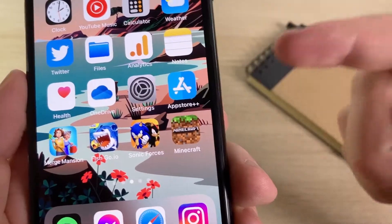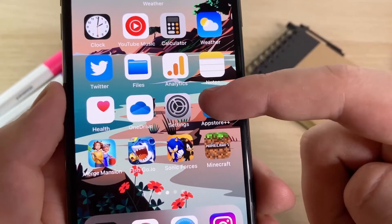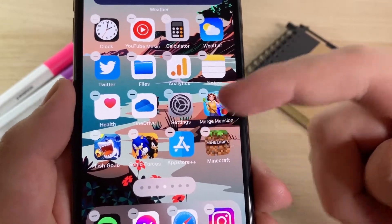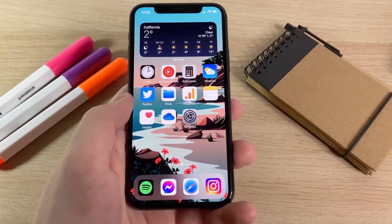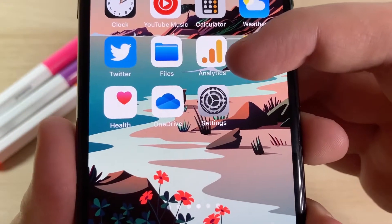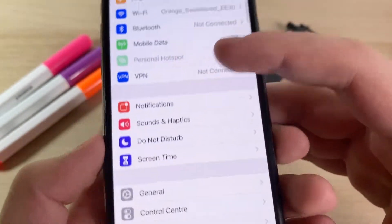I'm going to go ahead and delete App Store Plus Plus so I can show you guys how to get it from the very beginning. All right, delete. Before you download this on your iPhone, you have to open up the Settings app — there are a few settings you need to change. Let me open the app and show you exactly what I'm talking about.